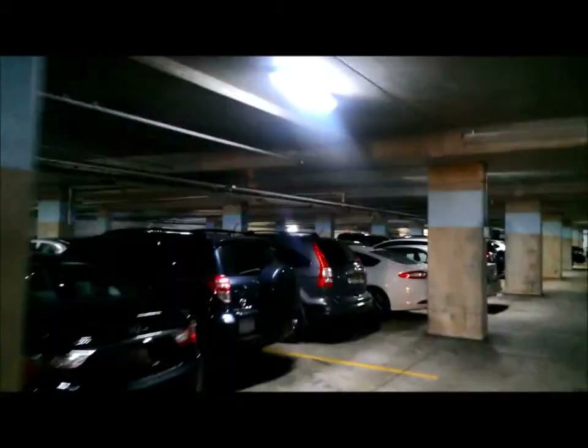The key with any parking garage is to have adequate illumination for safety. Since they often run 24/7 with security considerations, the energy savings is often excellent.